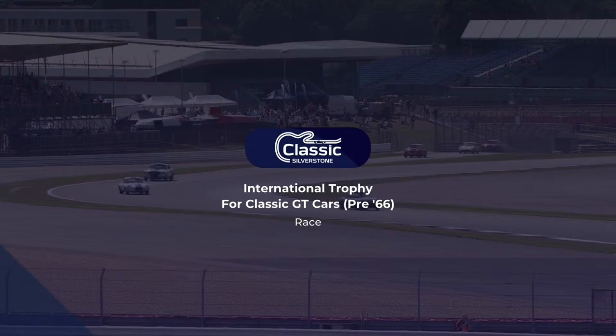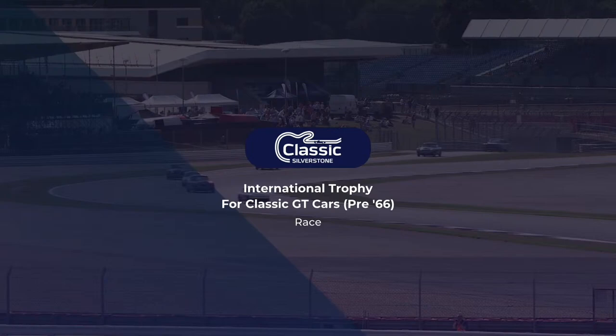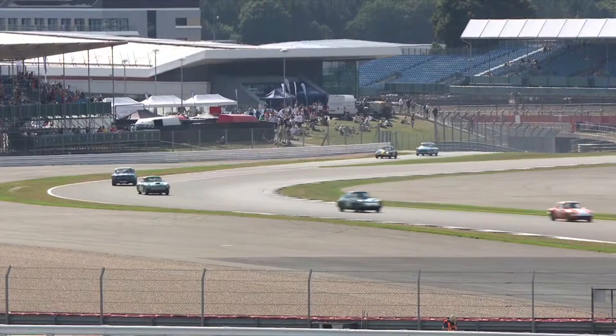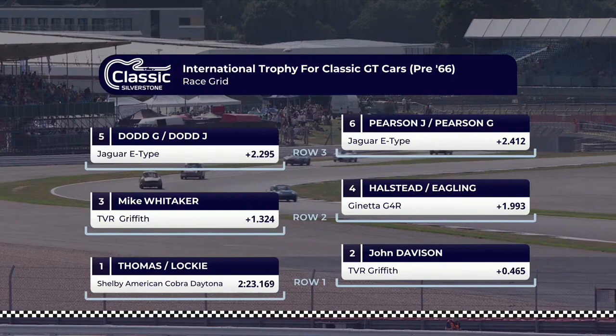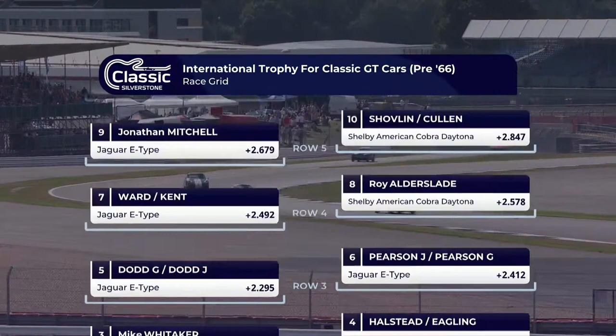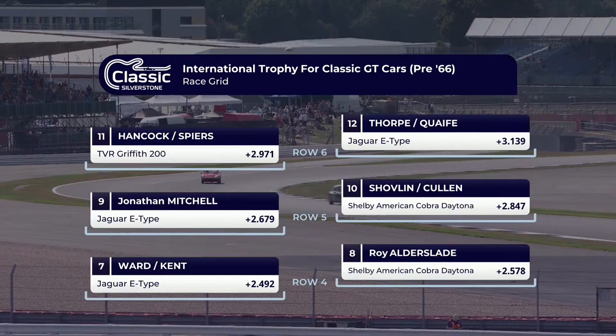Not quite the same number of cars as the cut-off year — 65 cars heading out to race here at Silverstone. To run through the grid is going to take forever. At the sharp end, expect to see several Shelby American Cobra Daytonas, a number of V8-engine TVR Griffiths, and a whole host of E-types. That gets us through about the first 10 rows of the grid.